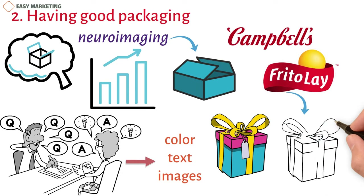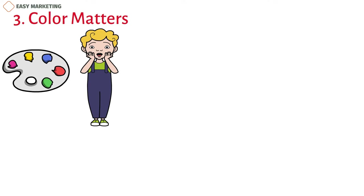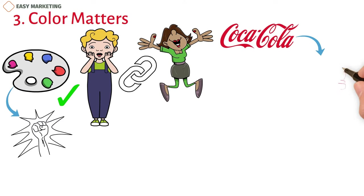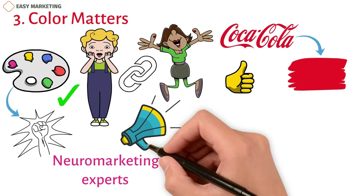3. Color Matters. Think about how the colors you choose might affect how potential customers feel. Colors can make us feel a wide range of feelings, and studies show that some colors are linked to certain emotions. When used right, color can be a powerful business tool. Coca-Cola's use of the color red is one of the most well-known examples, but many other companies have also used color to great effect. Neuromarketing experts who study how colors work in advertising have put colors into subgroups to help people figure out how to use them effectively.